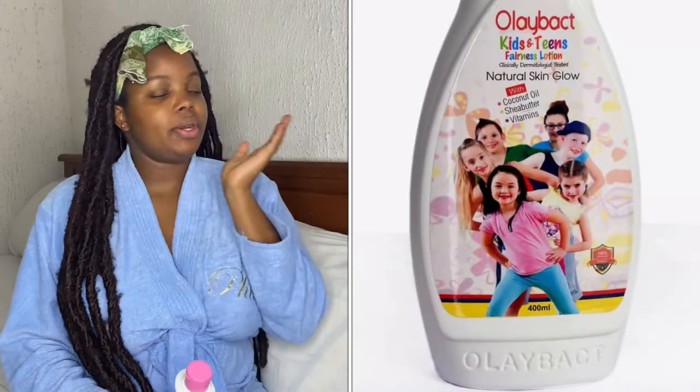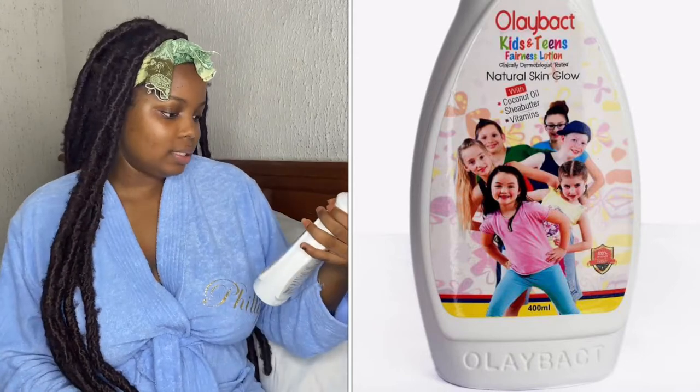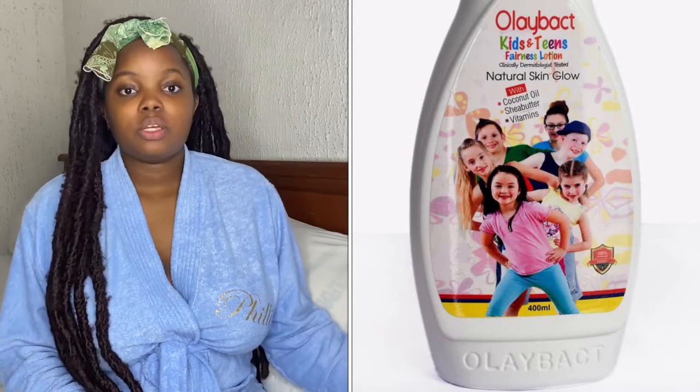I'm going to insert photos of this Olevax product so you can see them — the photos will be either here or here on screen.